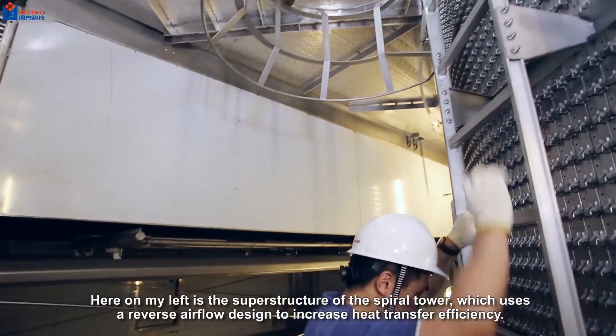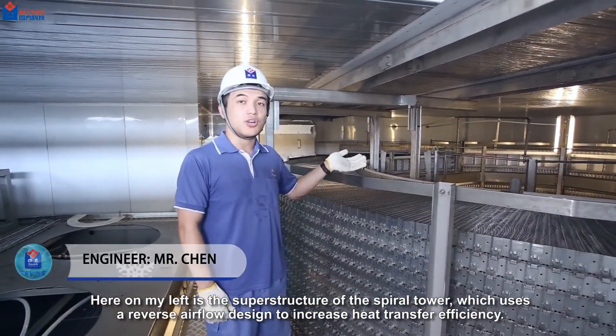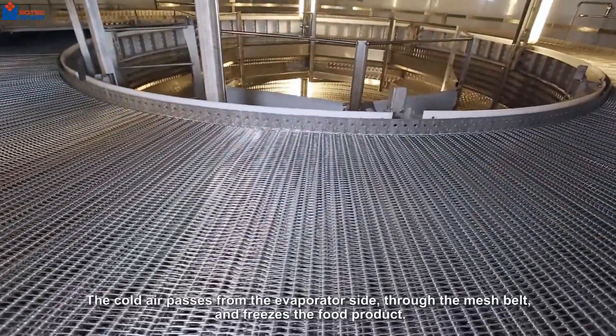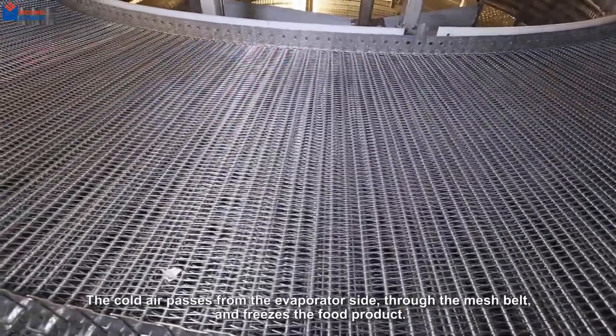Here on my left is the superstructure of the spiral tower, which uses a reverse airflow design to increase heat transfer efficiency. The cold air passes from the evaporator side through the mesh belt and freezes the food product.